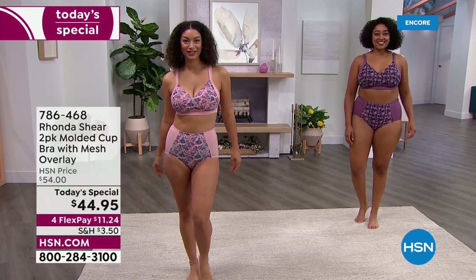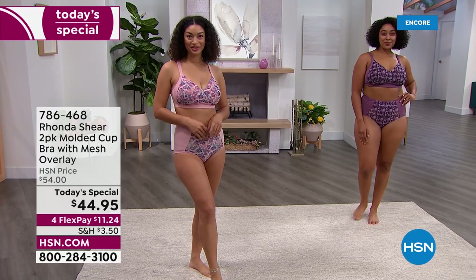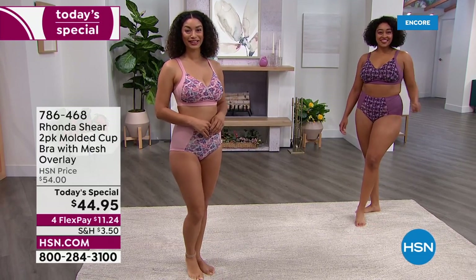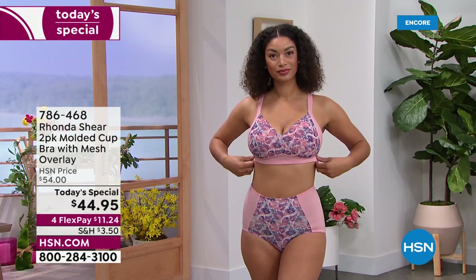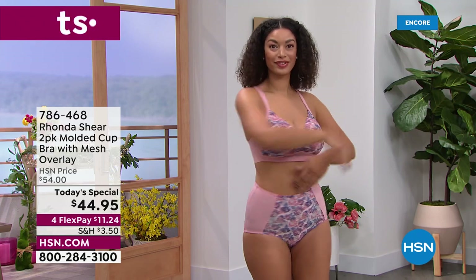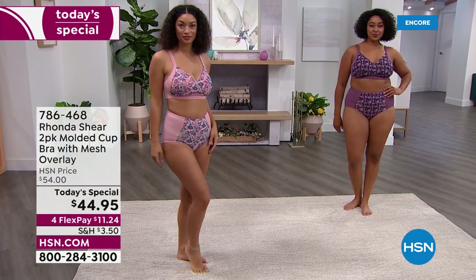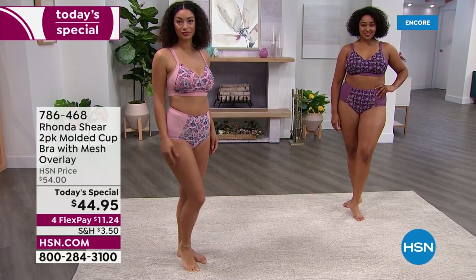When you see these gorgeous models in these bras and coordinating panties, you think 'oh sexy, those are pretty, they're sassy, they're fun.' When you wear them, you notice how comfortable they are, how supportive they are, how youthful you look, how confident you are. We've got Ronda Sheer with a two-pack of this molded cup. That molded cup means it's giving you modesty and shaping without extra volume — it's not a padded bra, it's a molded cup.